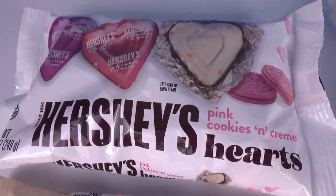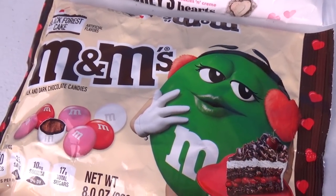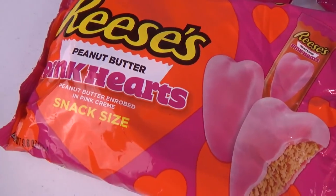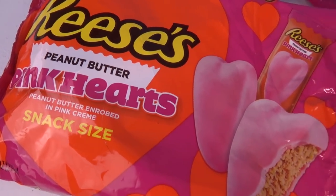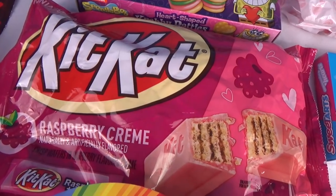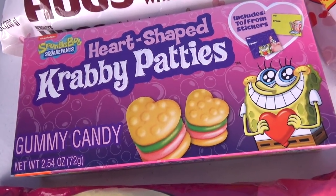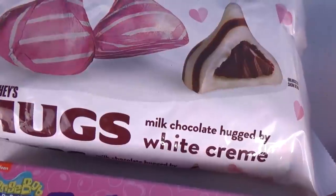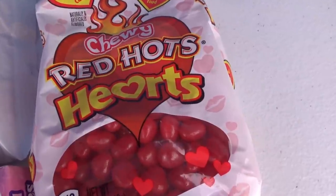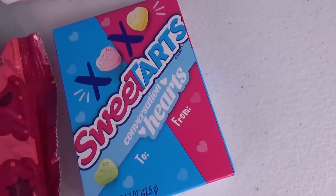We've got Hershey's Pink Cookies and Cream Hearts, Black Forest Cake M&Ms, Trolley's Sweet and Sour Mash-Up Hearts, Reese's Peanut Butter Pink Hearts, Skittles, Raspberry Cream Kit Kats, Heart-Shaped Krabby Patties, Hershey's Milk Chocolate Hugs, Chewy Red Hot Hearts, and Sweet Tarts Conversation Hearts.